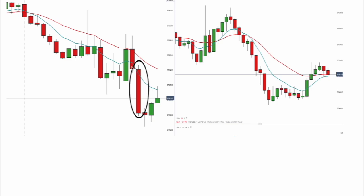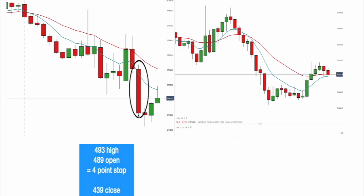So you're below the 8 EMA and below the river of value. Therefore you have protection in the form of resistance formed by the river. You've also got the high of the candlestick, the open, and the tiniest little bit of red — and then it was a short from there. This candlestick had a high of 493 and an open of 489, so the stop was four points — five points allowing for a little flexibility. And it closed at 439.